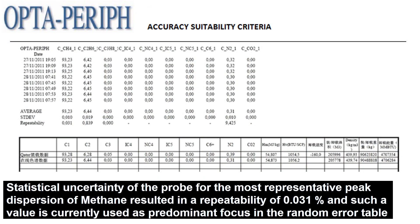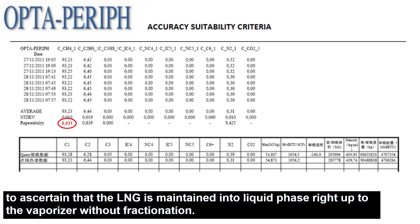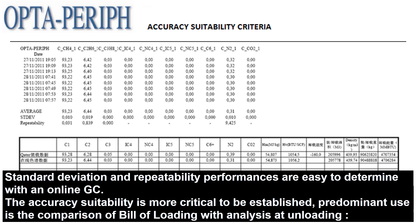Statistical uncertainty of the probe for the most representative peak dispersion of methane resulted in a repeatability of 0.031%, and such a value is currently used as predominant focus in a random error table to ascertain that the LNG is maintained into a liquid phase right up to the vaporizer without fractionation. Standard deviation and repeatability performances are easy to determine with an online GC.